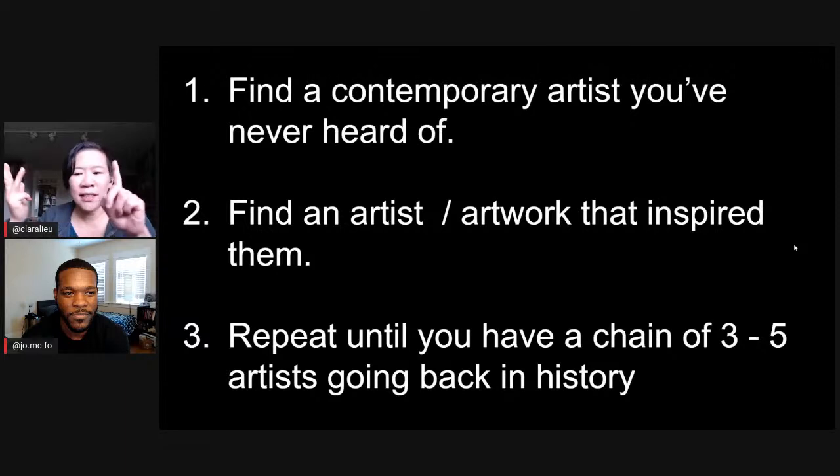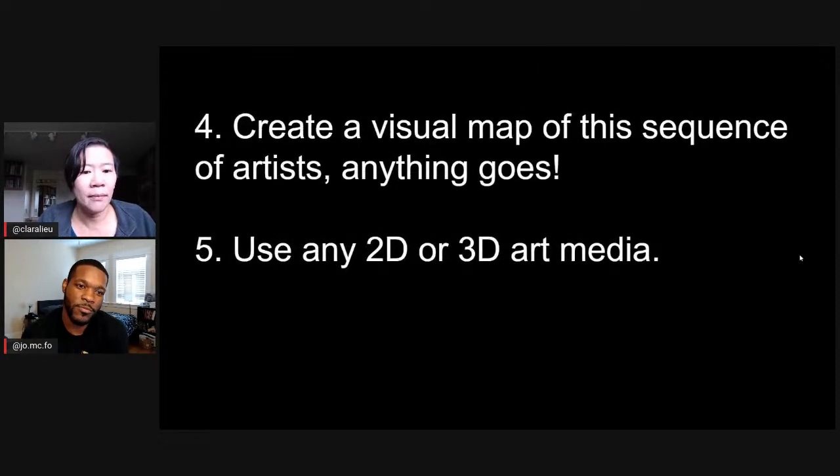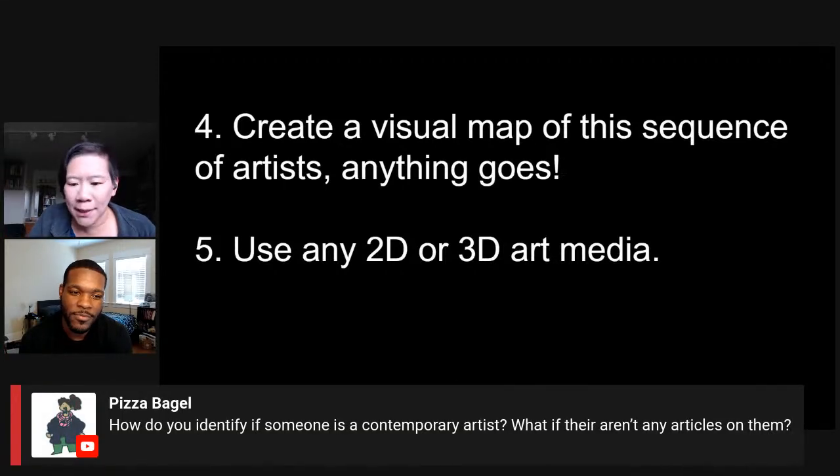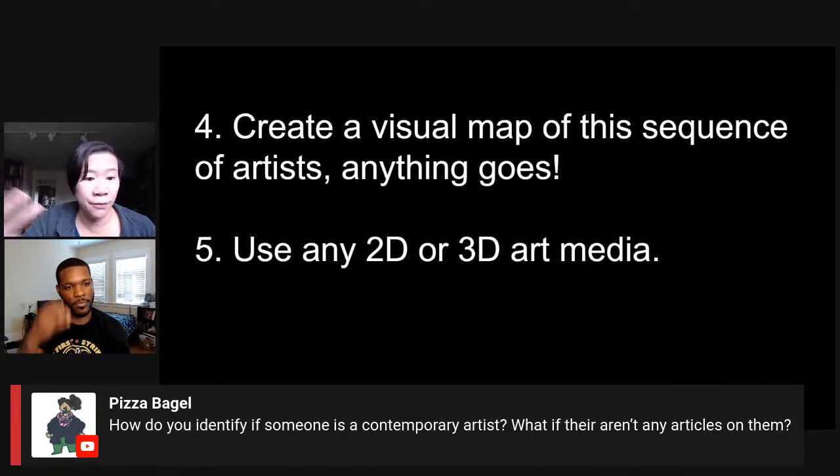The chain would be Jordan, Nathan Fowkes, and whoever inspired him. You can't do yourself, by the way — I just used Jordan as an example. You have to pick another contemporary artist. The idea is to create a chain of three to five artists or more going back into history. The contemporary artist has to be someone who's alive right now — so Michelangelo doesn't count. They have to be somebody who's currently making work. If there aren't any articles on them, find somebody else, because you really want evidence that this person is influenced by another artist.